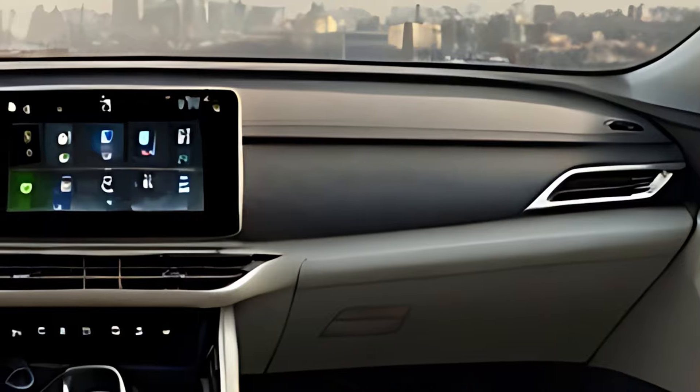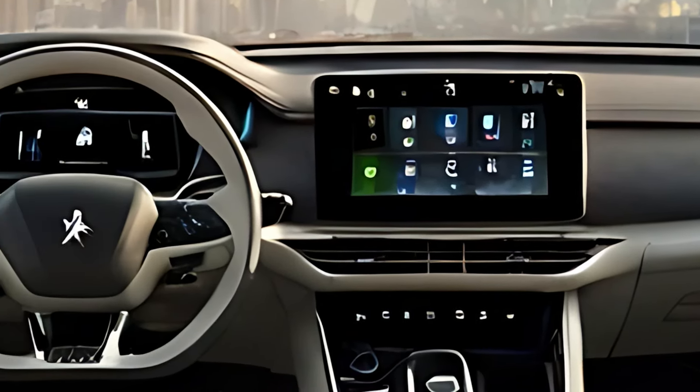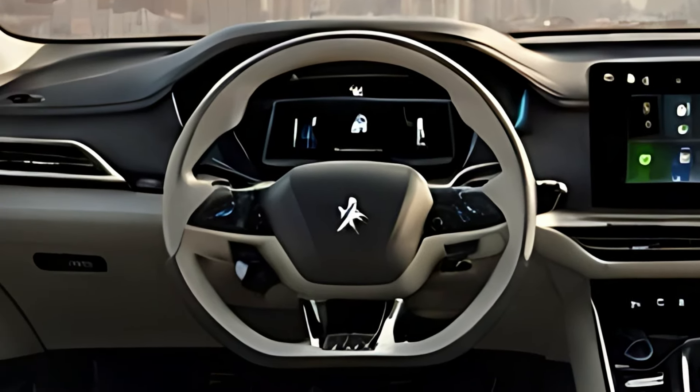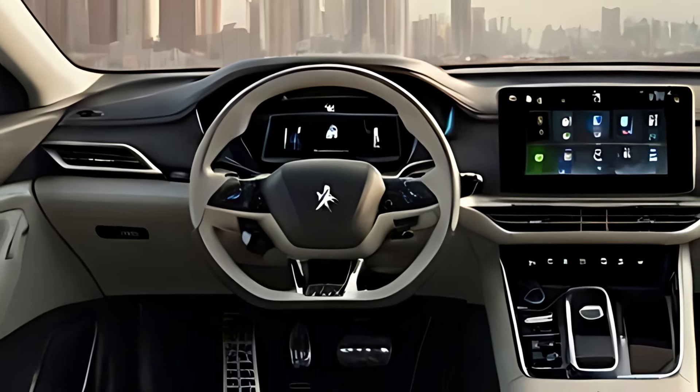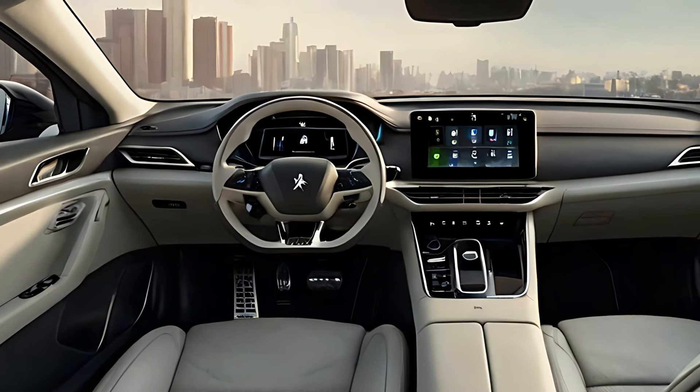The 2025 508SW offers multiple powertrain options, including efficient petrol, diesel, and plug-in hybrid variants. The plug-in hybrid option allows for electric-only driving, ideal for urban commuting, with a range of up to 35 miles on a single charge.